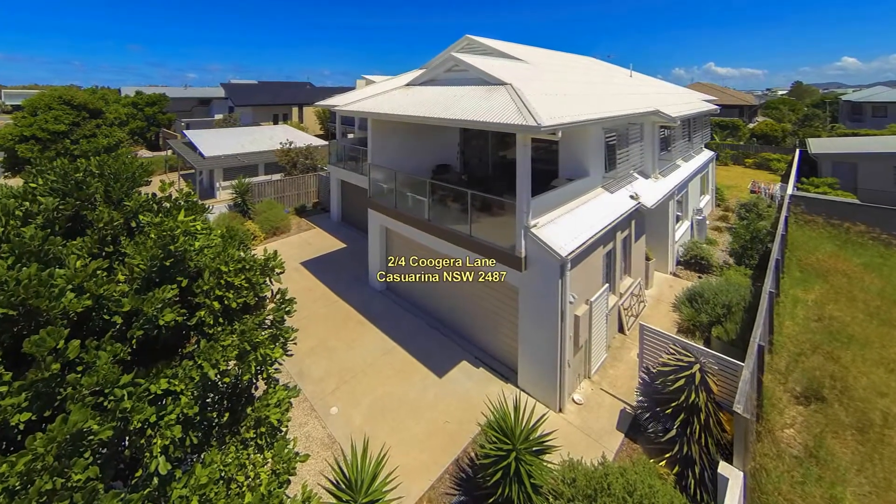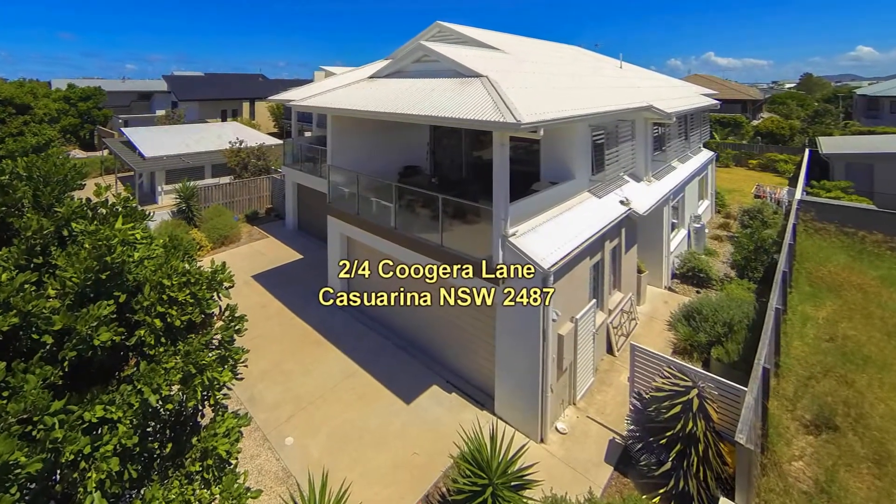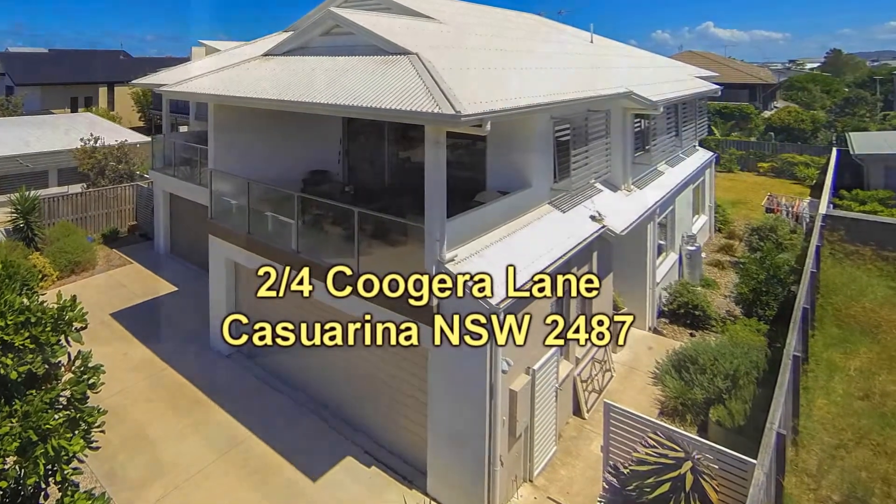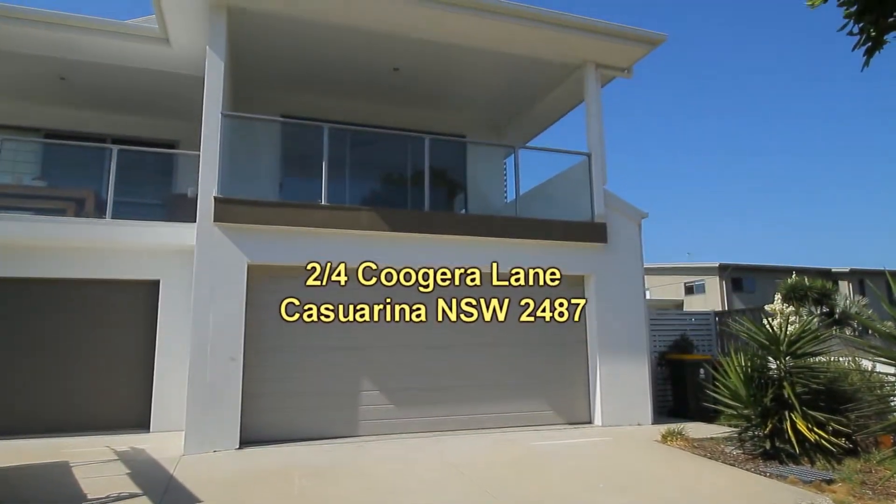Hi, it's David Preston here from Kingscliff Sales and Rentals. I'm the principal of this office and we welcome you to come and inspect this quality property that we're offering for sale at 2/4 Kudra Lane, Casuarina.